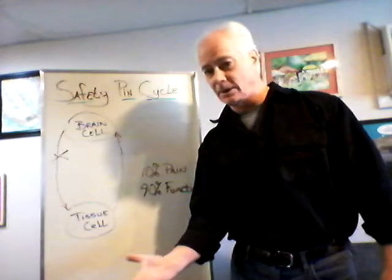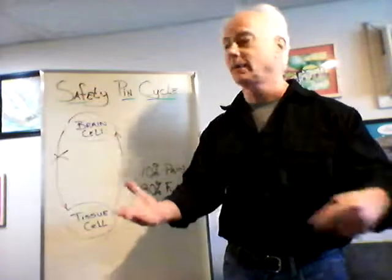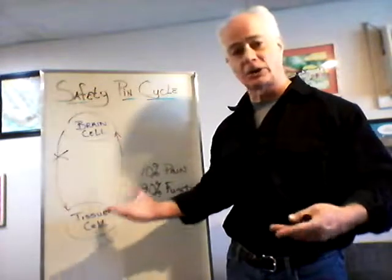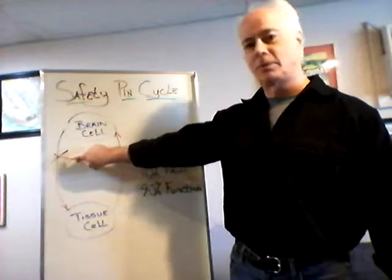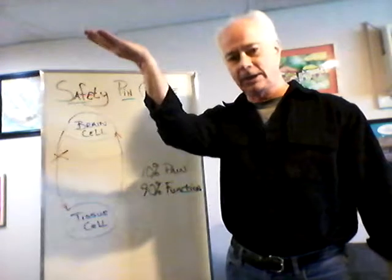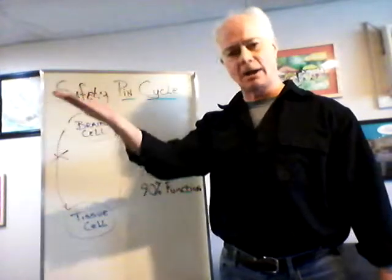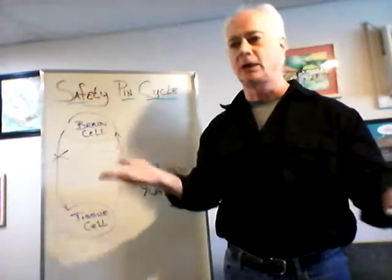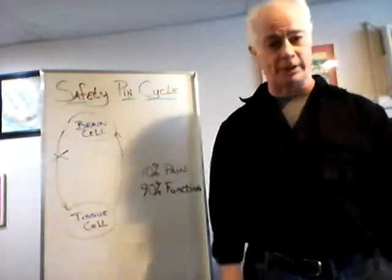Instead of being down here where you're half sick and half well — not in the emergency room yet, but not living a full quality, full function of life — with chiropractic, by removing the interference, your body will automatically start healing itself and bringing itself up to a higher level of health and function, you feeling well, able to live a high quality and longer quality of life.